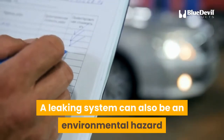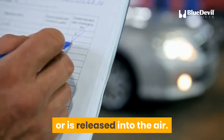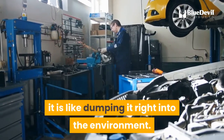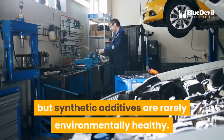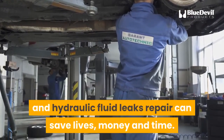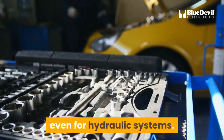A leaking system can also be an environmental hazard as hydraulic fluid dribbles onto the ground or is released into the air. If fluid is constantly being refilled and leaking, it is like dumping it right into the environment. Water or mineral oil does not do much harm, but synthetic additives are rarely environmentally healthy. Simple preventative maintenance and hydraulic fluid leak repair can save lives, money, and time — an ounce of prevention is worth a pound of cure, even for hydraulic systems.